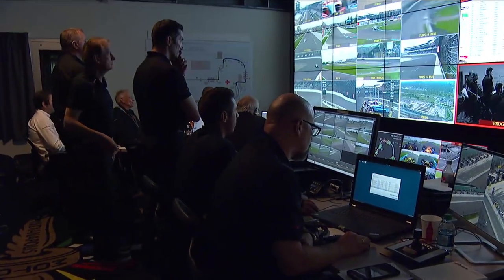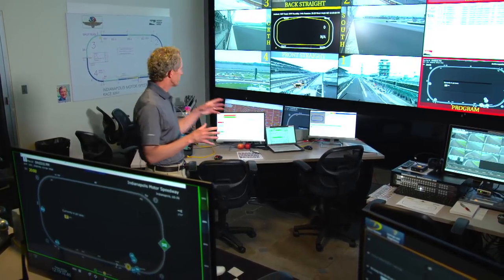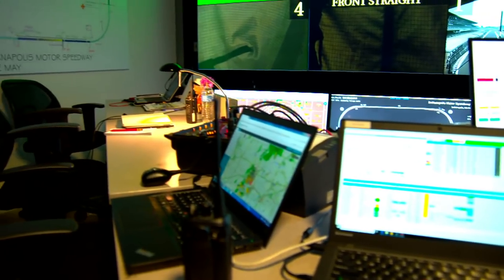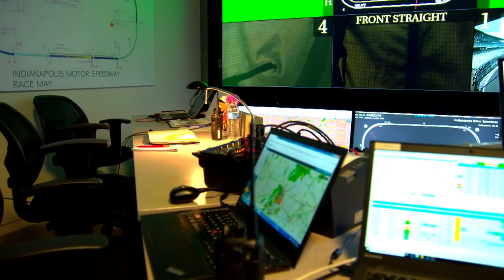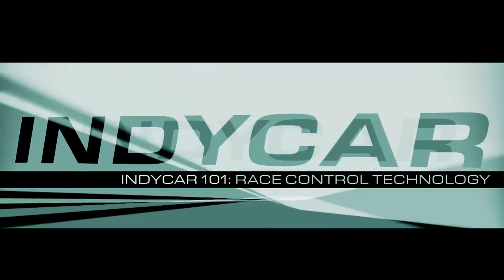And if you collectively put that all together, that's hundreds of years of race control experience, because sometimes you do need to make a split-second decision. But the idea of all this technology — if you have to make a quick decision, hopefully it'll be an informed one.